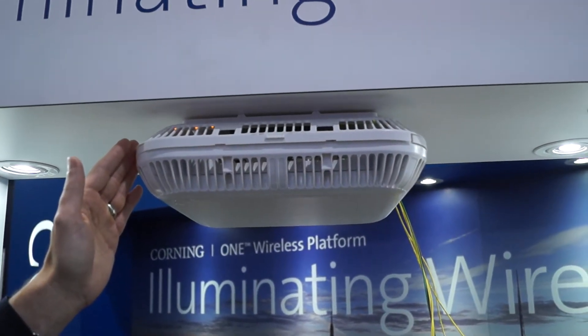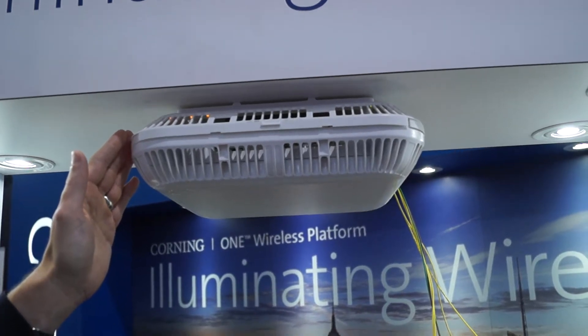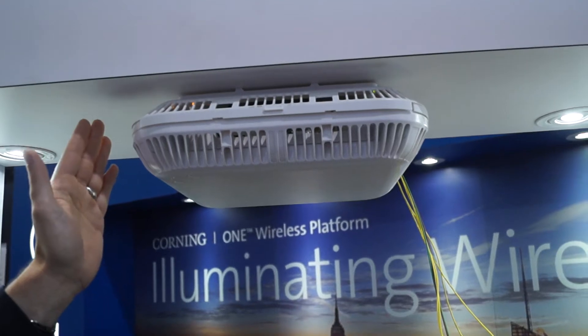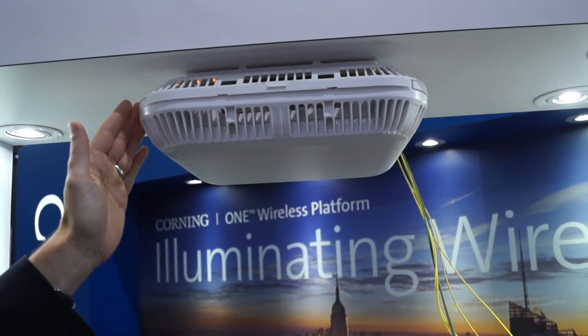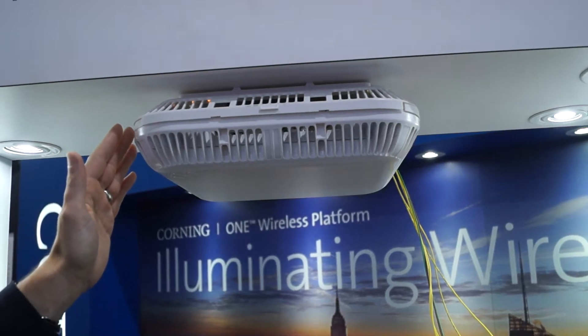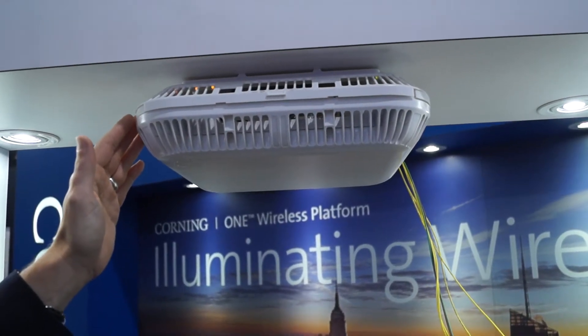It has an internal antenna and can support external antennas as well. It has all U.S. cellular bands — it comes preloaded with four, and you can extend up to six bands with an optional extender unit for MIMO services.